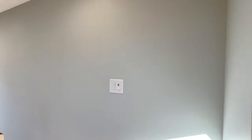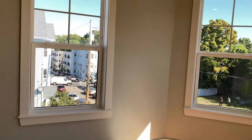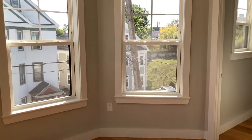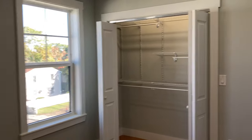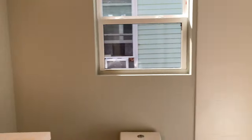Let's go downstairs. Another bedroom. Look at that reveal shot — that looked really good. Washer and dryer hookup. Another bathroom.